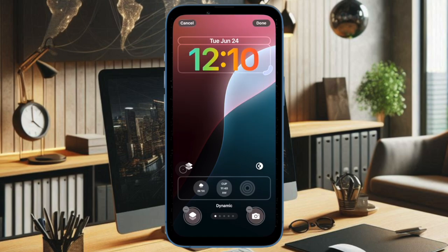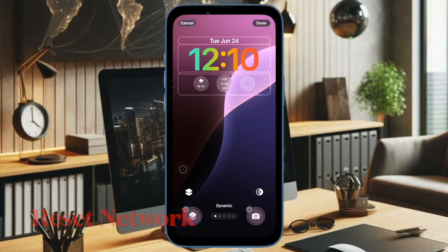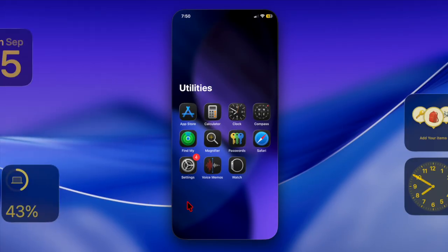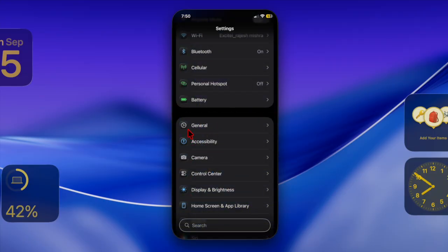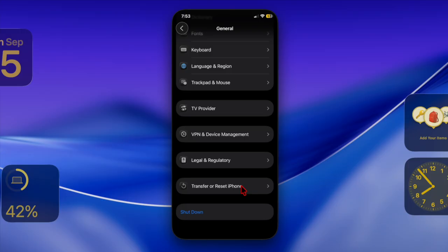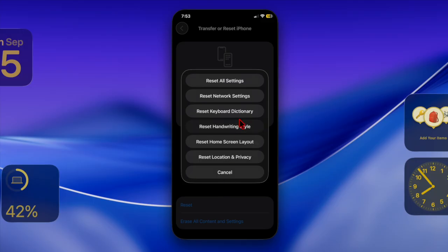Finally, I recommend resetting the network settings on your iPhone, as it is highly effective in fixing hidden connection problems on iOS. To do so, head over to Settings, choose General, then select Transfer or Reset iPhone, choose Reset, then select Reset Network Settings and confirm the action.